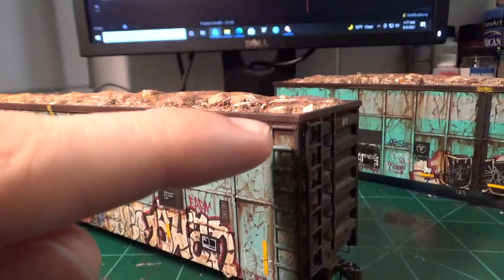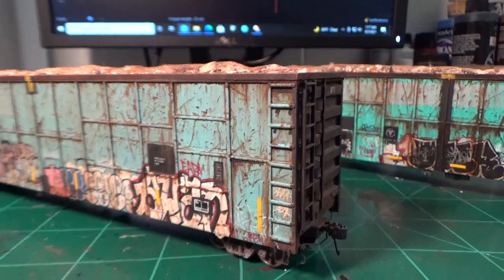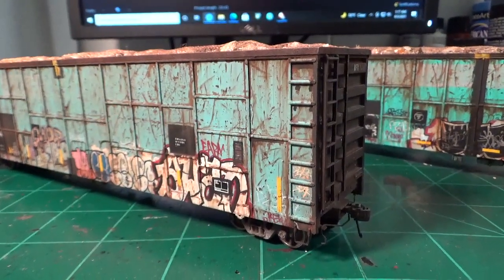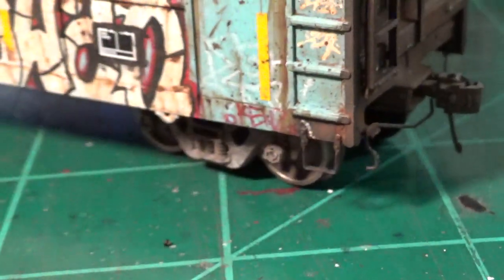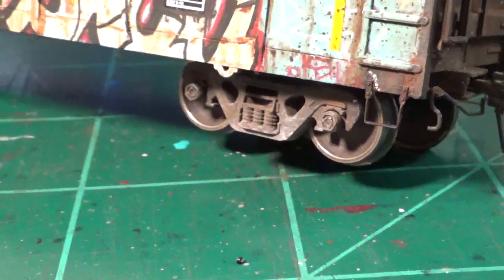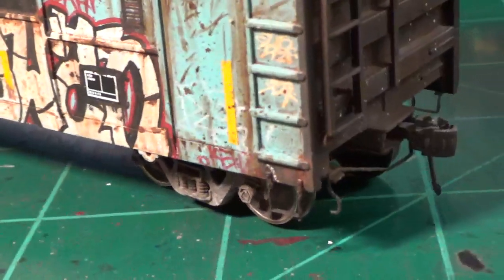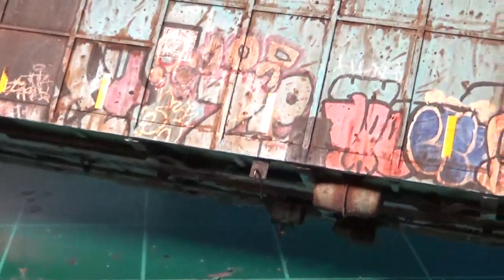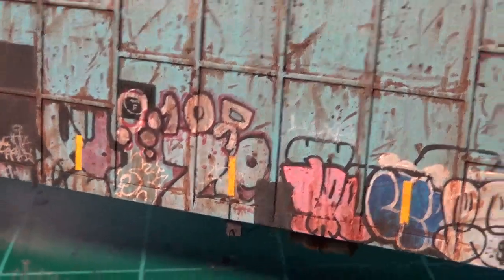I added a custom top cord made from styrene channel to extend it to the correct length, and my own custom ladders — I believe those are Plano ladders. I added Titchy platform steps, Tangent trucks with spinning bearing caps, which is pretty cool, Katie couplers, a couple of lift bars, a new end channel bracket, air hoses, and then some rudimentary brake detail on the bottom with the retainer valve — just the parts that are most visible and obvious on these cars.